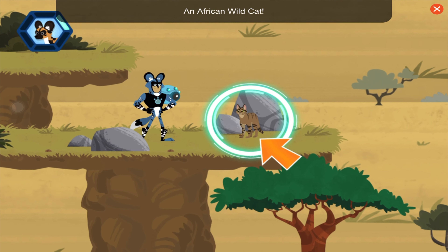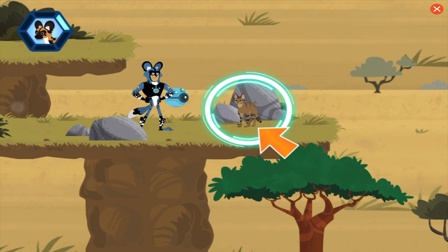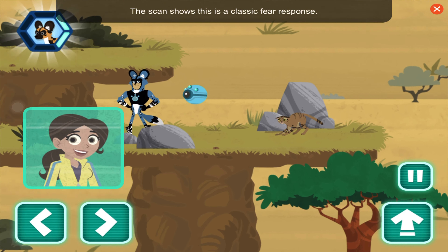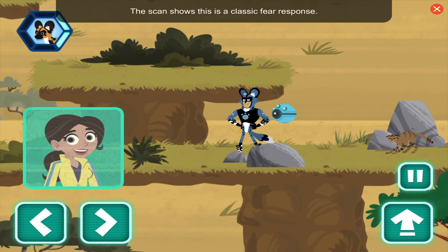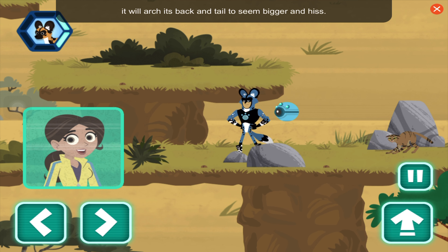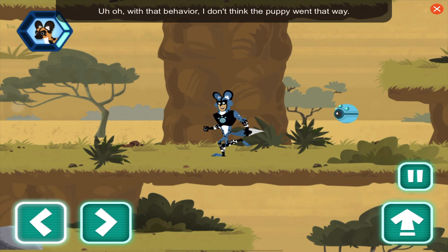An African wildcat! Hello kitty, have you seen a lost puppy out here? Scan to learn more. The scan shows this is a classic fear response. If the wildcat thinks it's in danger, it will arch its back and tail to seem bigger, and hiss. With that behavior, I don't think the puppy went that way.